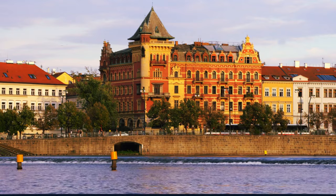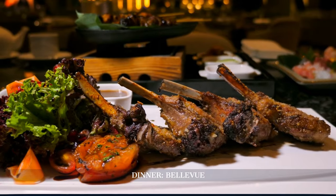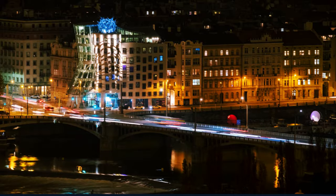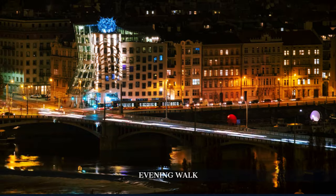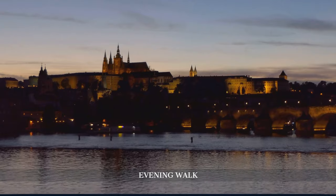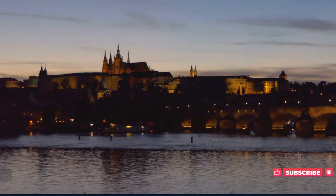We conclude our Prague adventure at Bellevue, dining in elegance with the city's skyline as our backdrop. Our journey ends with a reflective evening walk through Prague's illuminated streets, soaking in the architectural beauty and historical depth of the city — a fitting end to our unforgettable journey with World in Days.